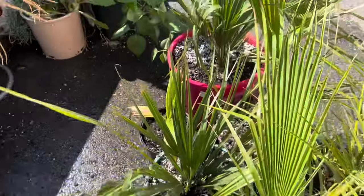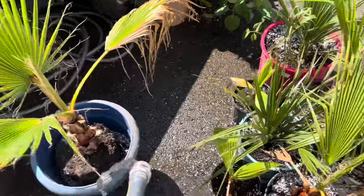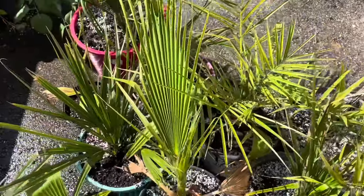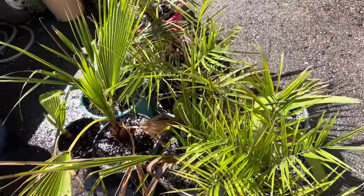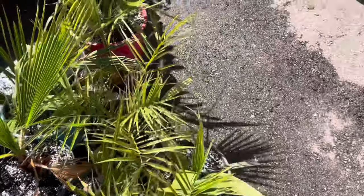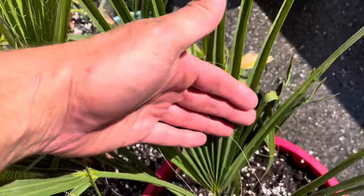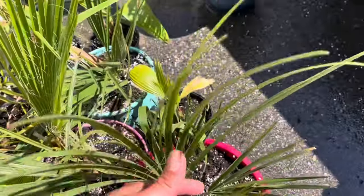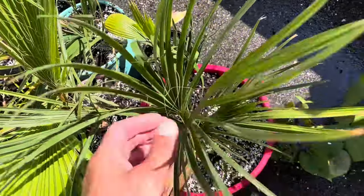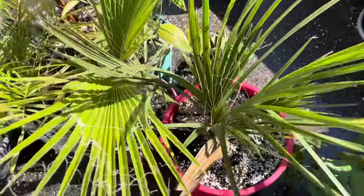There we go — these are all repotted now. This one I ran out of soil, I'll grab more later — no big deal. Repot them, don't wait too long, don't be like me, and they'll grow faster. This one's gorgeous though — one of its first adult fronds on this sabal palmetto. There's my hand with the frond. It's got two nice adult-looking fronds, and it's almost five years old from when I brought the seed home.